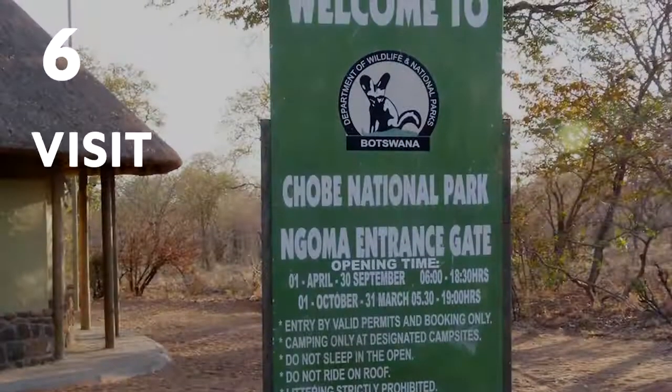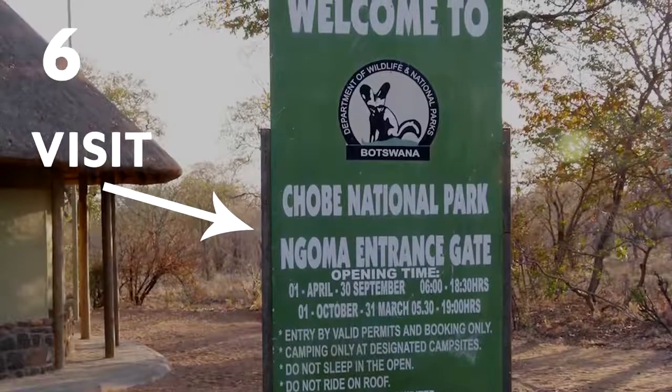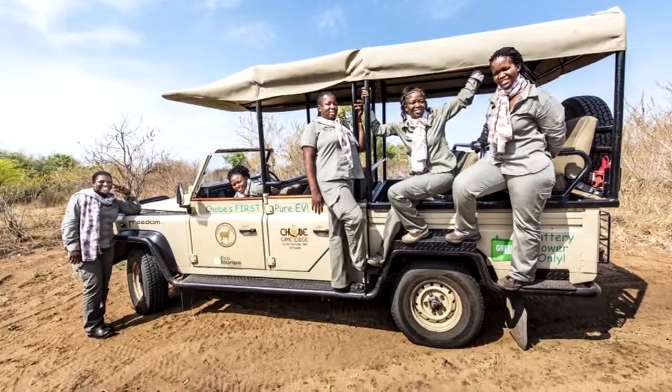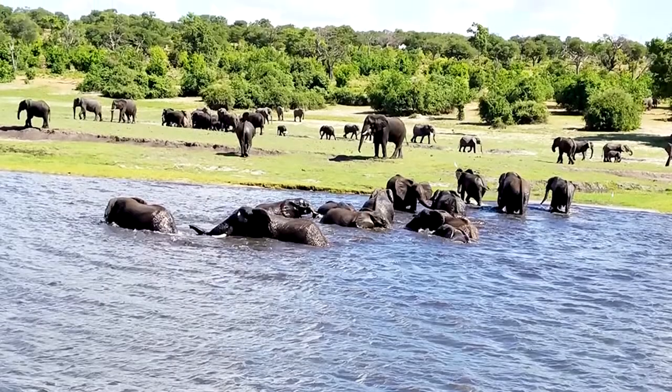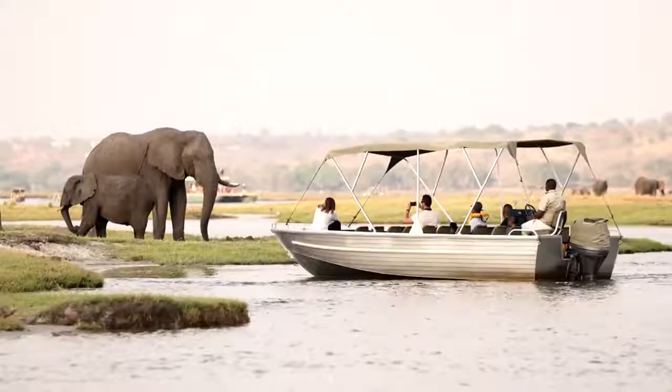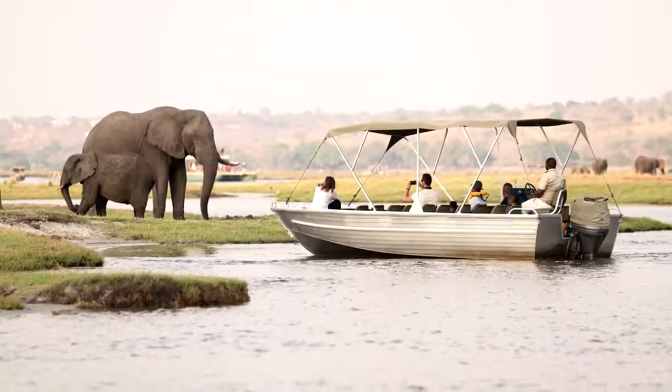Number 6: Visit Chobe National Park. It's along the border of Zambia. Guided tours are available via vehicle — open air trucks will take you to the park's river where you can witness elephants swimming, playing and bathing together, or you can book a boat ride through the park.